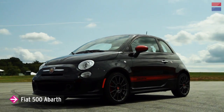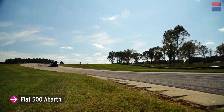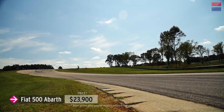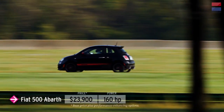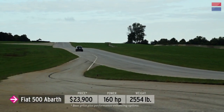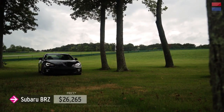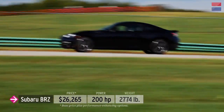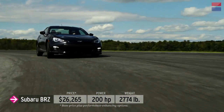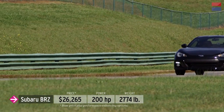Four cars competed for LL1 honors this year. The Fiat 500 Abarth holds a few distinctions: at $23,900, it's the least expensive car this year, also the least powerful with 160 horsepower, and the lightest at 2,554 pounds. Subaru's BRZ comes in at $26,265, offering rear-drive flavor at front-drive prices. It's not exactly powerful at 200 horsepower, but the BRZ is a true sports car and a handling delight.